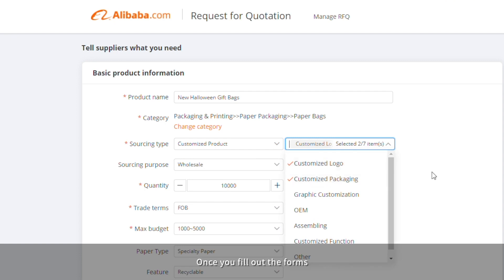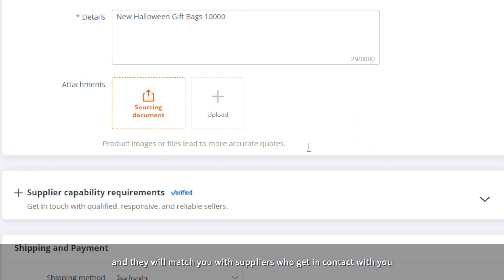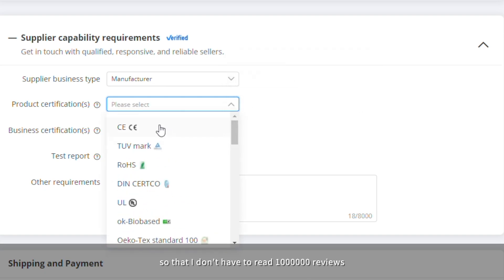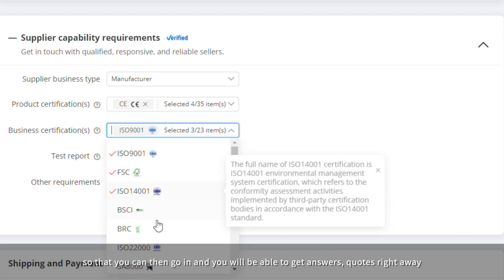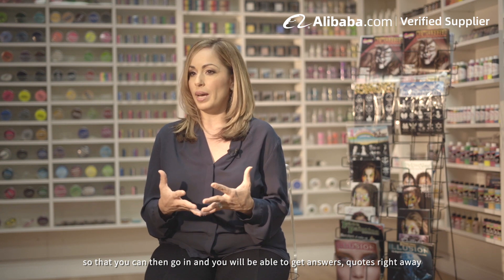Once you fill out the forms they will put your RFQ out and match you with suppliers who get in contact with you. It saves a lot of time so that I don't have to read a million reviews. They pick them for you and match them so that you can go in and get quotes right away.